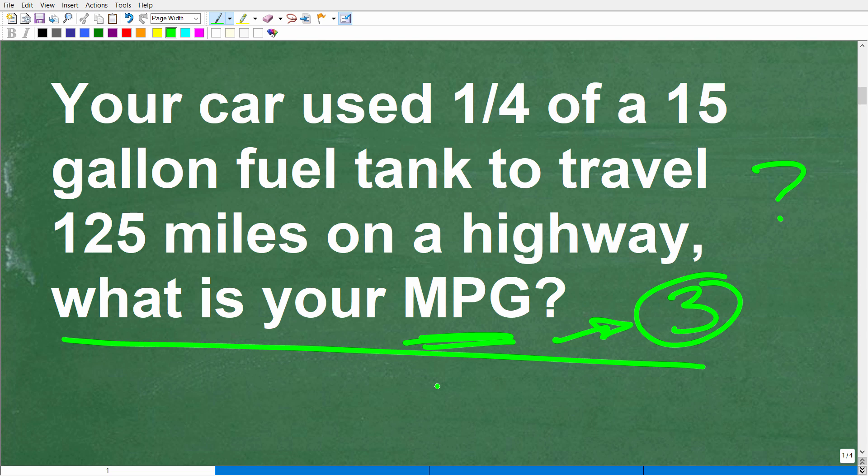After we've read this problem and understand the question, we have a car, we have miles, we're talking about fuel, and we're looking for MPG. It's a good idea to model this situation so we can visualize the problem, because if you can visualize the problem, oftentimes you can see the solution.